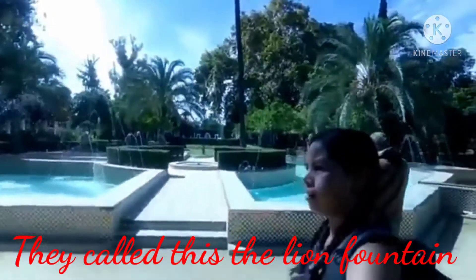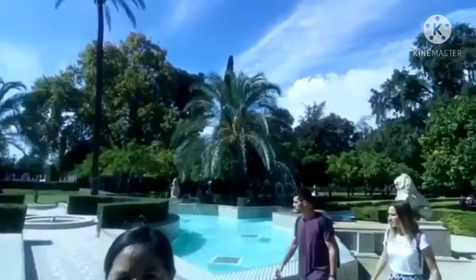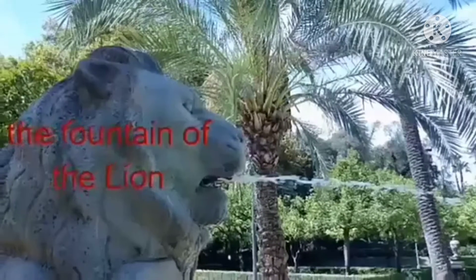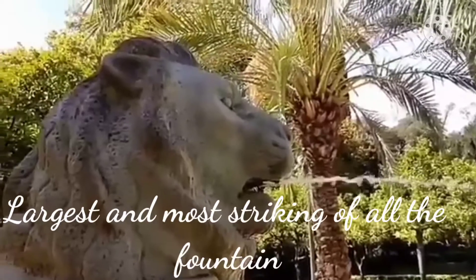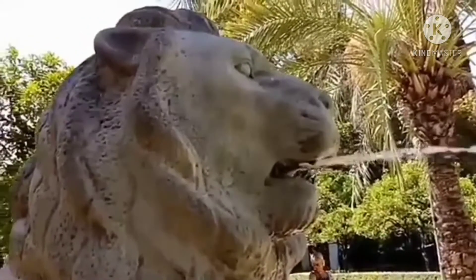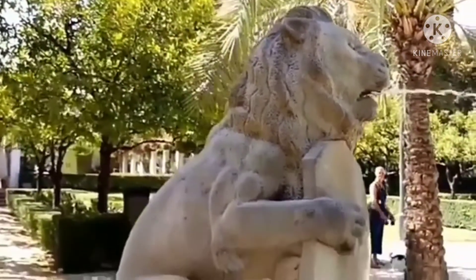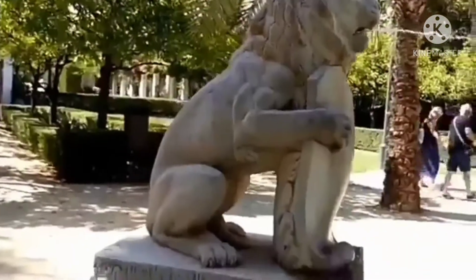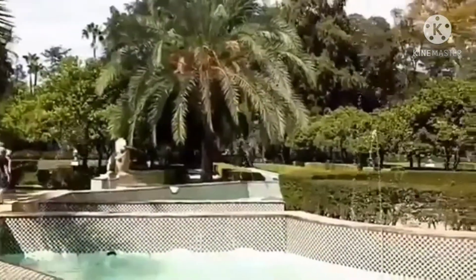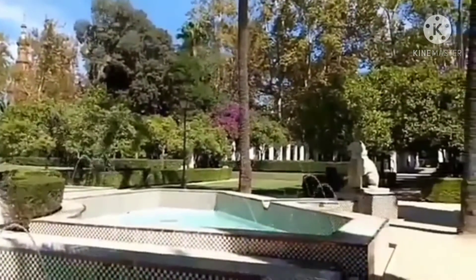They call this the Lion Fountain. The Fountain of the Lion is based on a concept by the park designer Jean-Claude-Nicolas Forestier. Each lion is carrying a shield, placed on four of the eight sides of the octagonal fountain, in which they spit water. The fountain was decorated with tiles. So amazing and spectacular.